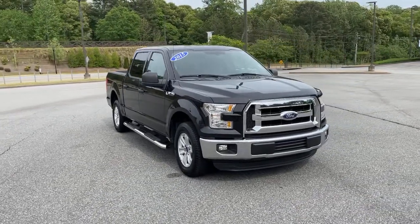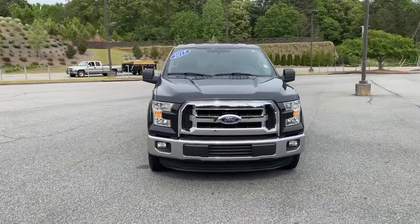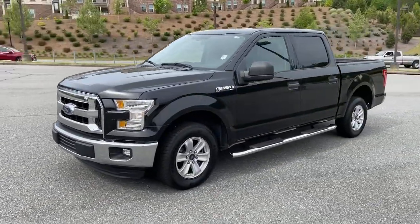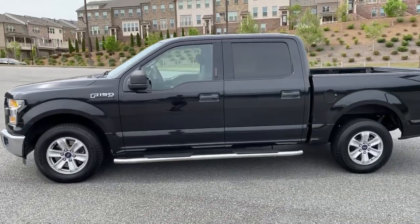Looking for your dream car? It could be the 2015 Ford F-150. With less than 100,000 miles on the odometer, this vehicle stands out from the rest.